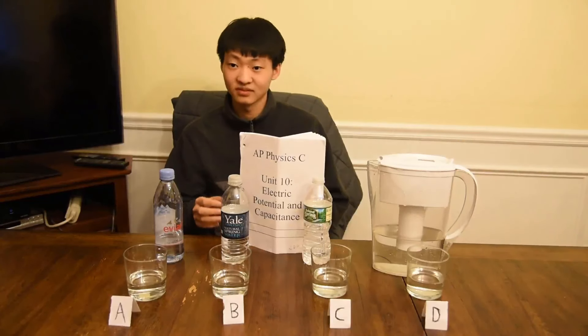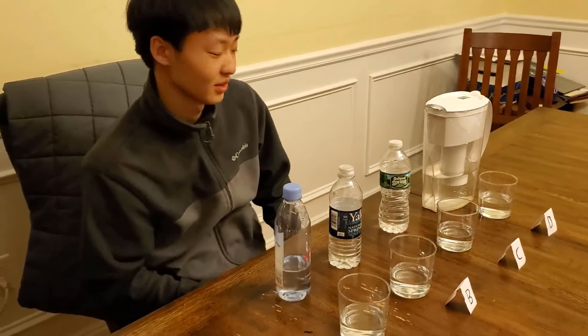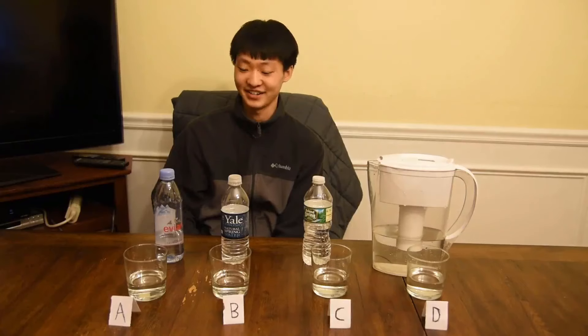Thomas's PhD thesis was on the effect of dihydrogen monoxide on your liver. Today we'll be putting Thomas's palate to the test to see if he can correctly identify all four types of water. I'm the water expert — I'm pretty good at water. I drink Evian every single day. I've noticed that when I drank Poland Springs, my liver just, like, was dead. I think I have liver cancer from drinking all that Poland Springs.